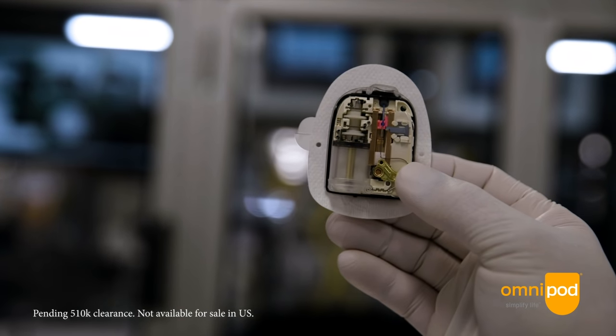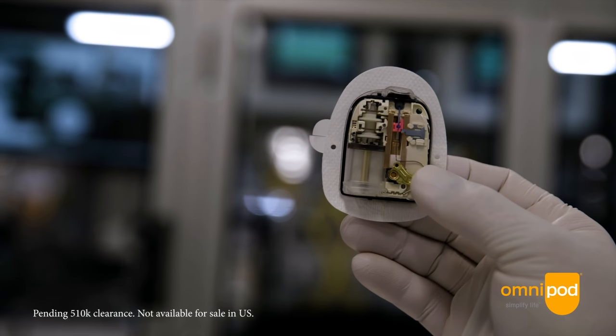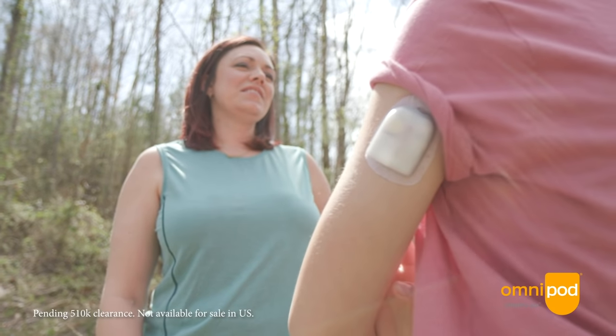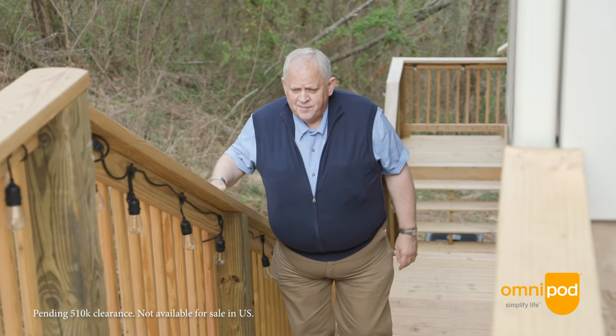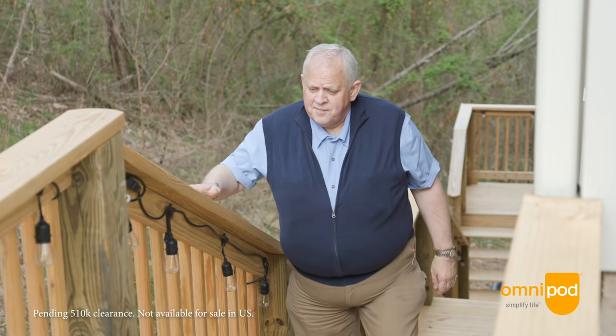There's an algorithm right on the pump, and it takes in glucose readings from a continuous glucose monitor. That algorithm predicts your insulin needs and automatically increases insulin, decreases insulin, or even suspends it if needed.